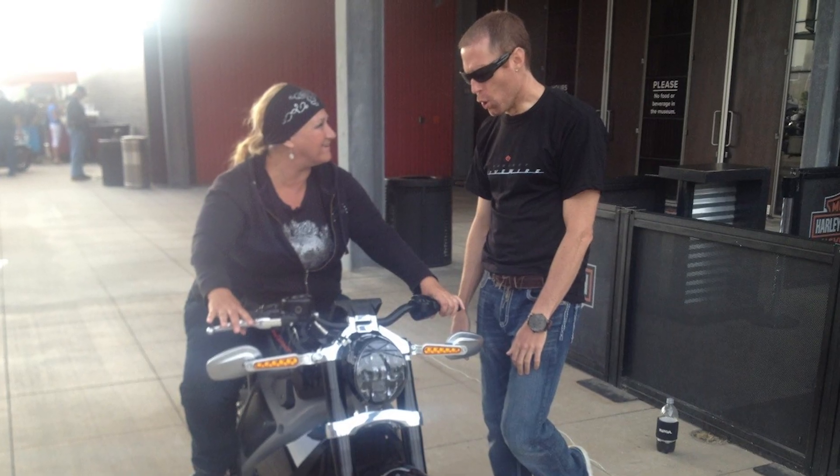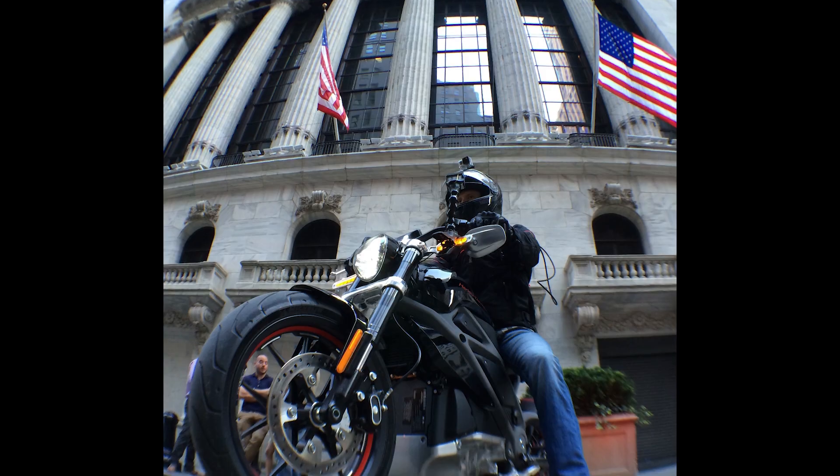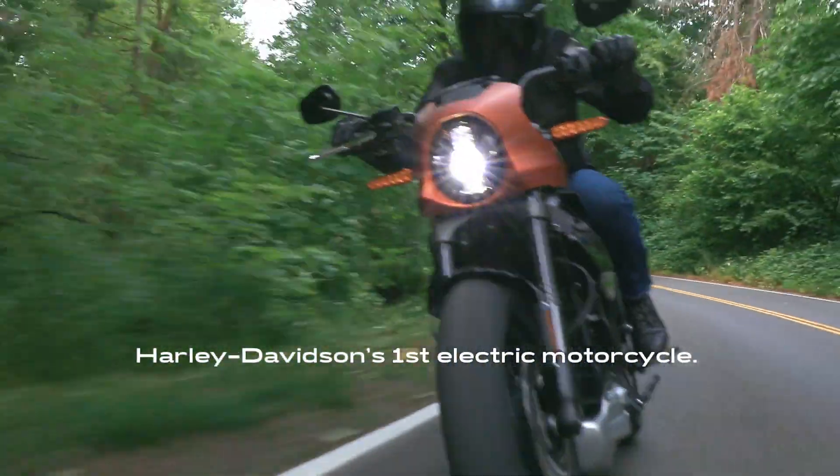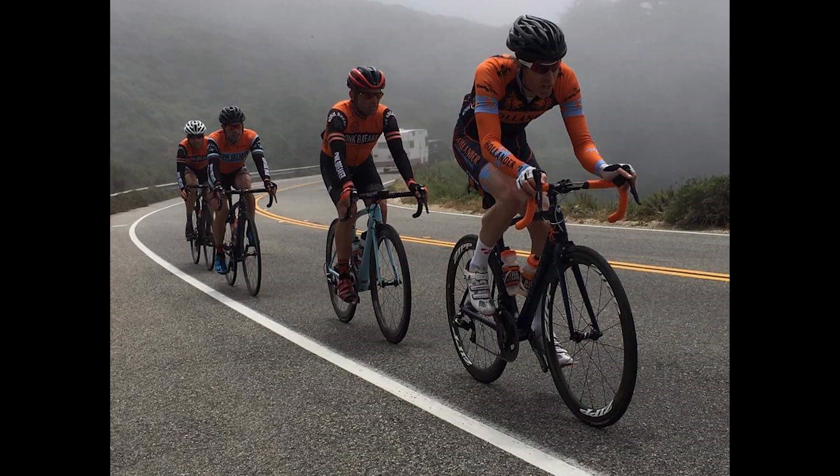I came to Harley-Davidson in the early 2000s. I was one of only four engineers that had the opportunity to work on the early development of Livewire. After working on that for several years, I took an opportunity to work in the bicycle industry — a good opportunity to combine my passions of engineering and cycling.